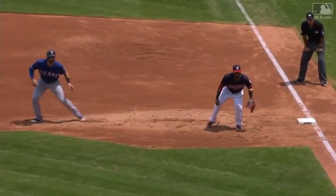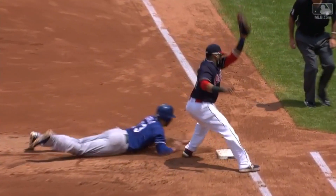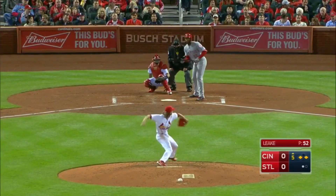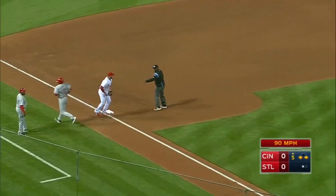Oh, they got him! The throw by Gomes — Gomes goes behind him. You've got the left-handed batter in the batter's box. It's a high throw. Does he get the hand in? Let's take a look. The corners are in, they have a play — and Cozart is tagged out.